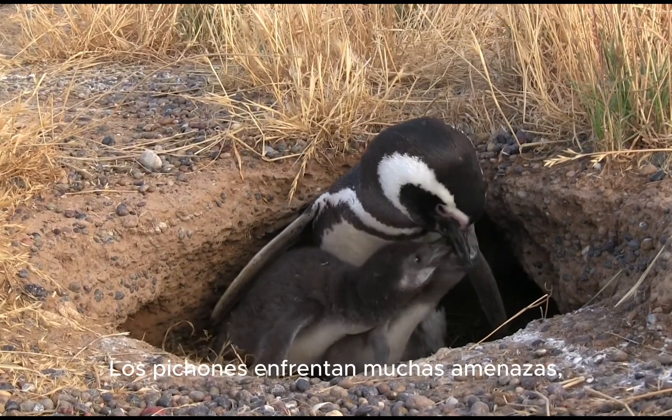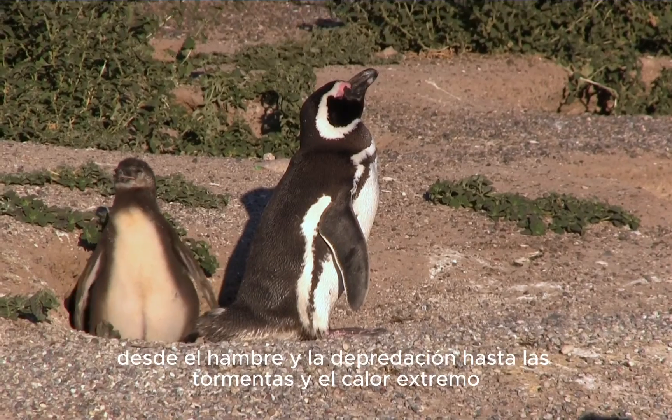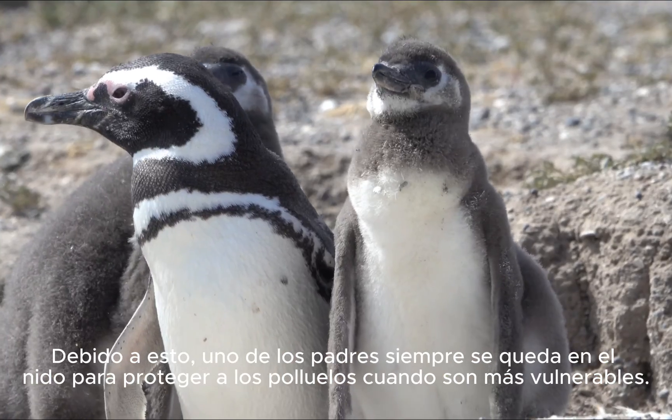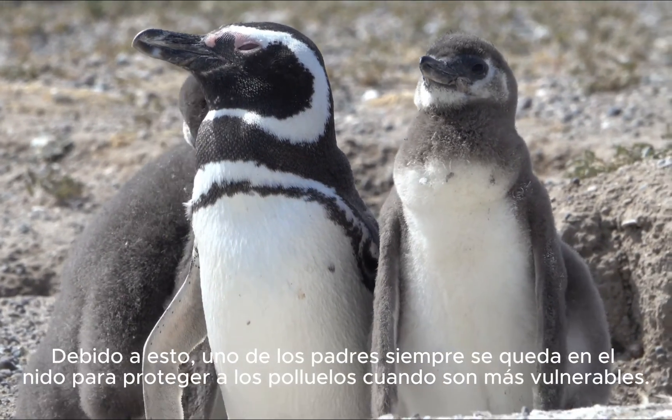Chicks face many threats, from starvation and predation to rainstorms and extreme heat. Because of this, one parent always stays in the nest to protect the chicks when they are most vulnerable.